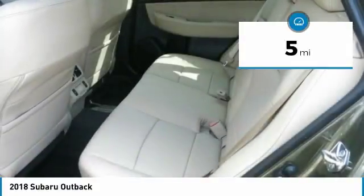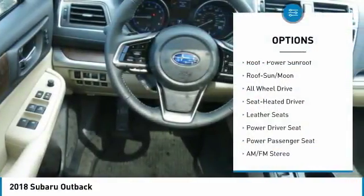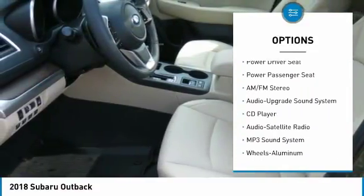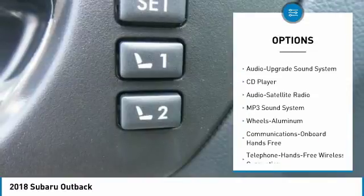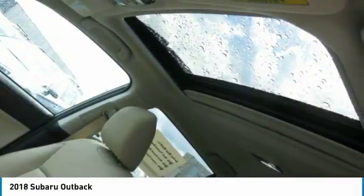This vehicle has less than 100 miles. Here are some of this vehicle's great options: power passenger seat, traction control, all wheel drive, anti-lock braking system, Bluetooth wireless data link for hands-free phone, air conditioning, moonroof, power steering, home link garage door opener, floor mats.